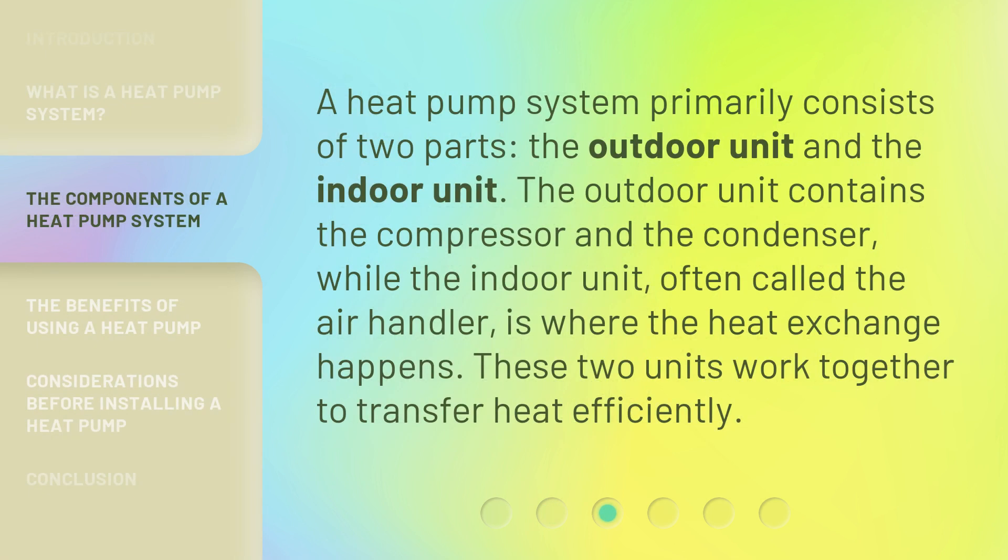A heat pump system primarily consists of two parts: the outdoor unit and the indoor unit. The outdoor unit contains the compressor and the condenser, while the indoor unit, often called the air handler, is where the heat exchange happens. These two units work together to transfer heat efficiently.